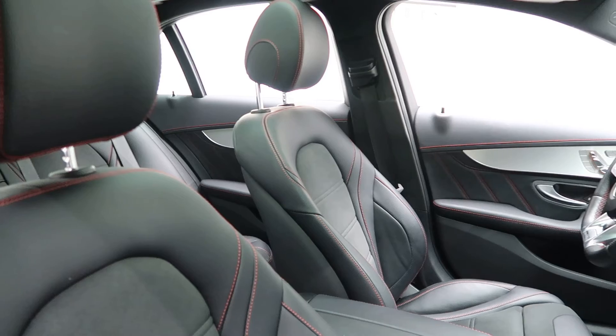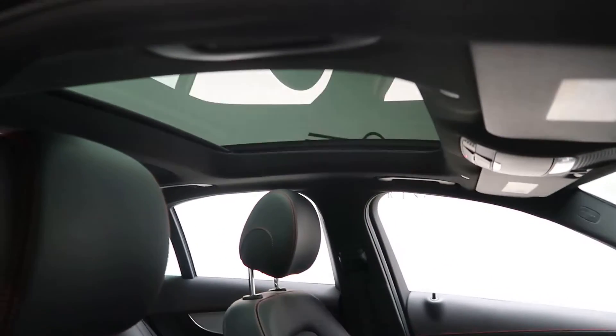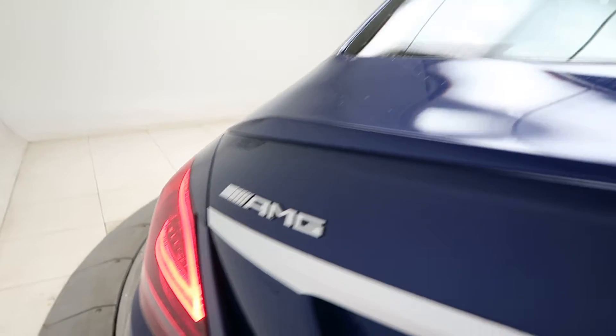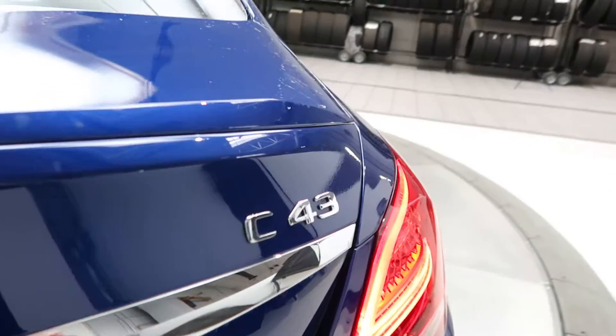Black MB-Tex Dynamica with red stitching interior. Pano sunroof. Coming around back — rear spoiler and AMG C43 badging.